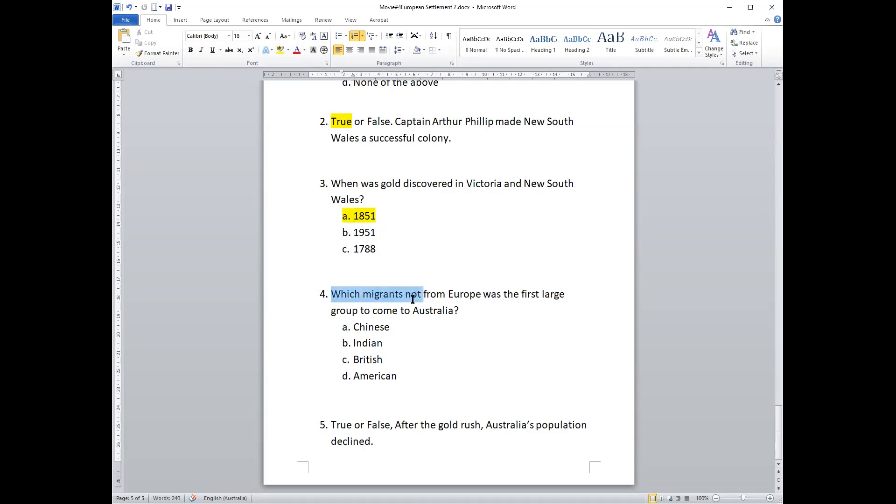Question four: which migrants not from Europe were the first large group to come to Australia? The options are: A) Chinese, B) Indian, C) British, or D) American. The answer is Chinese — Chinese people came when gold was discovered, and they were the first group to come to Australia not from Europe.